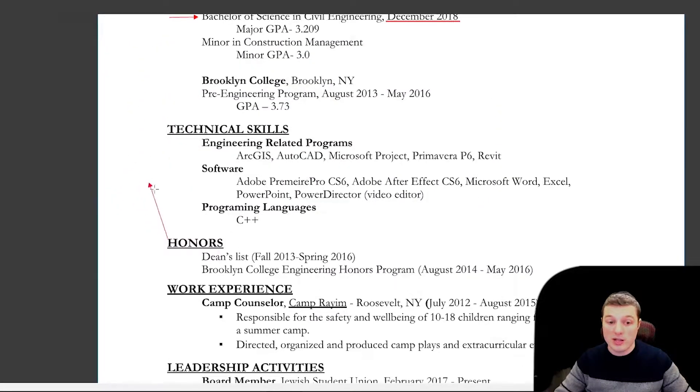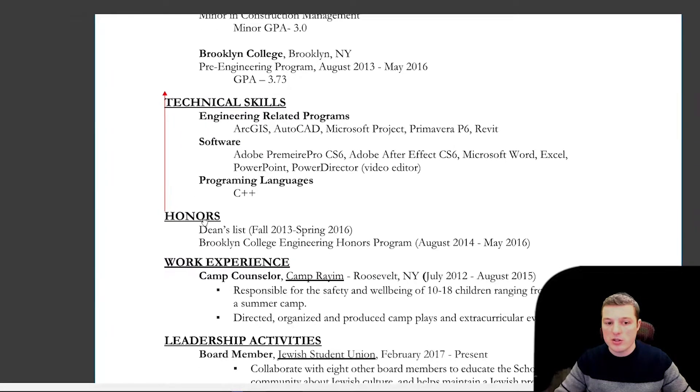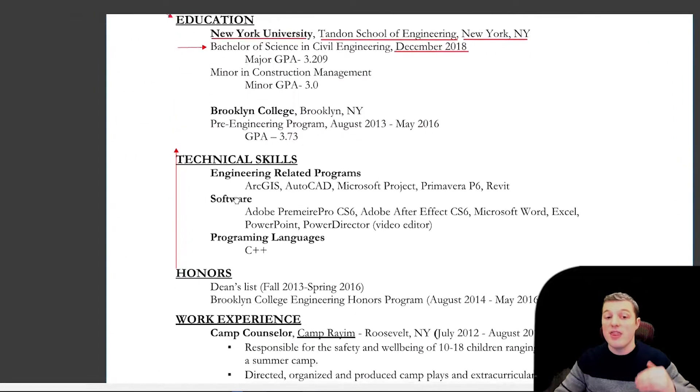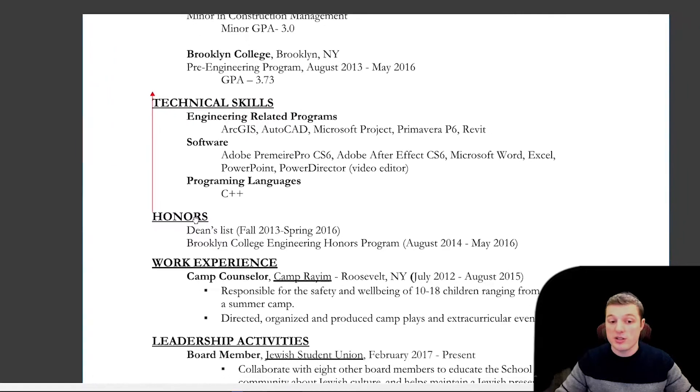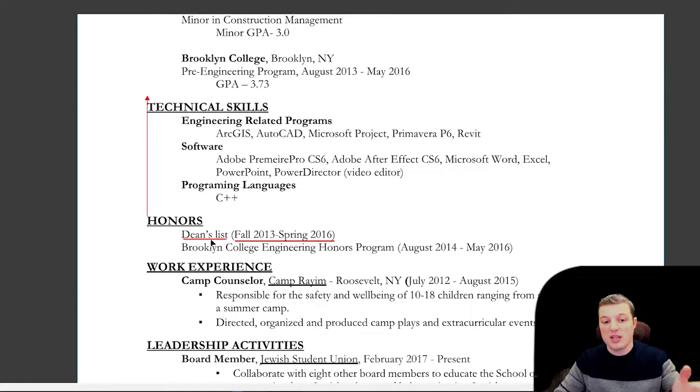As you can see, honors is down here — I should have included honors up with the education section, especially because they're both involved with school. So it should be education, then honors, then technical skills. For the honors section, just write down the name of the honor or society you're part of, and then over here write down the dates. You want to keep it consistent: title, then dates.